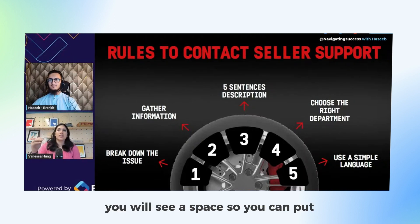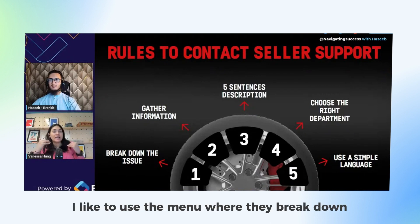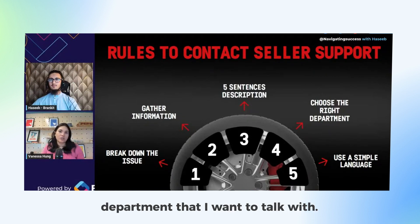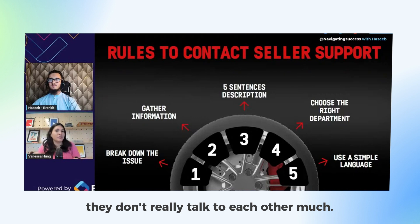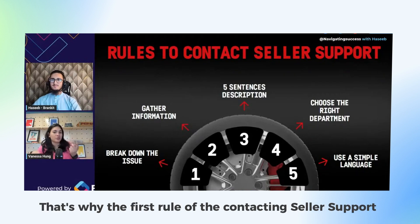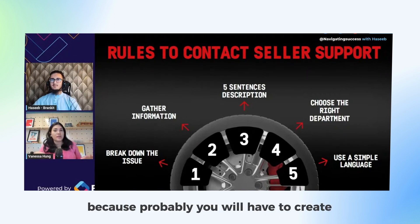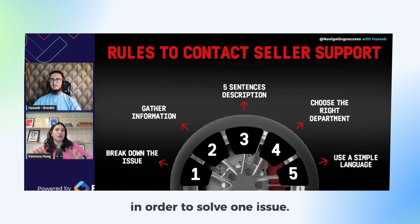When you go to the help page you'll see a space to put a blurb about your case, but I prefer to use the menu where they break down the issues. From that menu I choose the right department I want to talk with. In my experience, departments don't talk to each other much — that's why breaking down the issue is the first rule, because you'll probably have to create multiple cases with different departments to solve one issue.